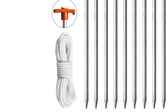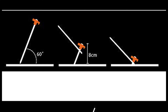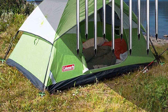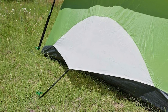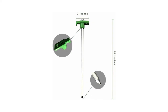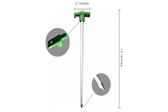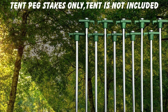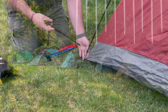These stakes are made to withstand the strongest winds and are perfect for camping trips, outdoor events, and more. You can trust that your tent will be safe and secure. They're easy to use and easy to remove, so you can get your camp set up in no time. The included rubber mallet makes it even easier to drive the stakes into the ground — no need to worry about losing this important piece of equipment.